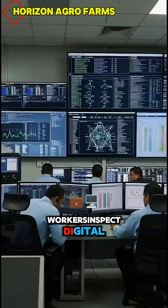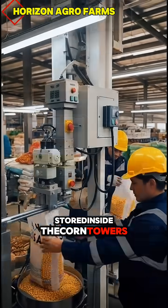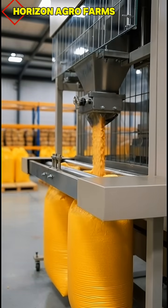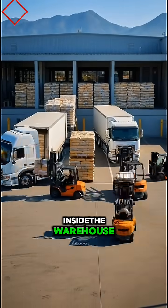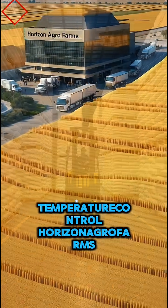Workers inspect digital monitors to track each batch stored inside the corn towers. Packing machines fill strong bags with exact weight, ready for safe transportation. Forklifts load corn bags onto trucks that deliver across major states in the USA. Inside the warehouse, thousands of corn bags rest under automated temperature control.